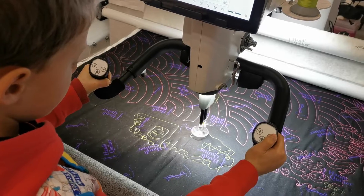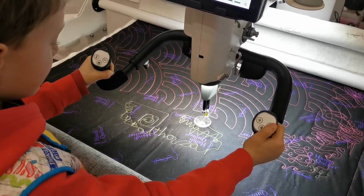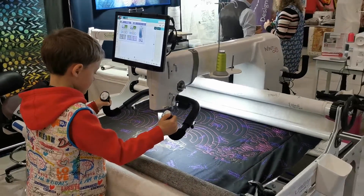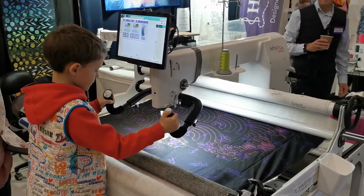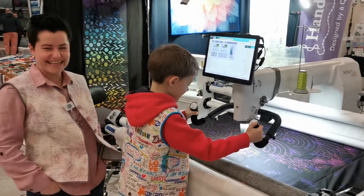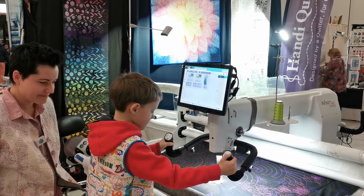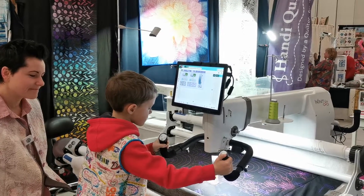Ben Dolker — how old is Balthazar? He's eight. And Balthazar is using a 26-inch throat space long arm. When his dad Ben Dolker asked, 'Is this machine too big for you?' he just said no. He's a very confident young man, and there again, he is the son of the people who won Best in Show at Festival of Quilts in 2021.